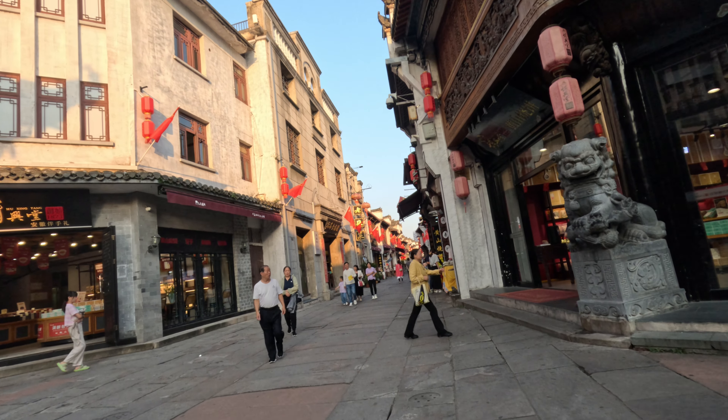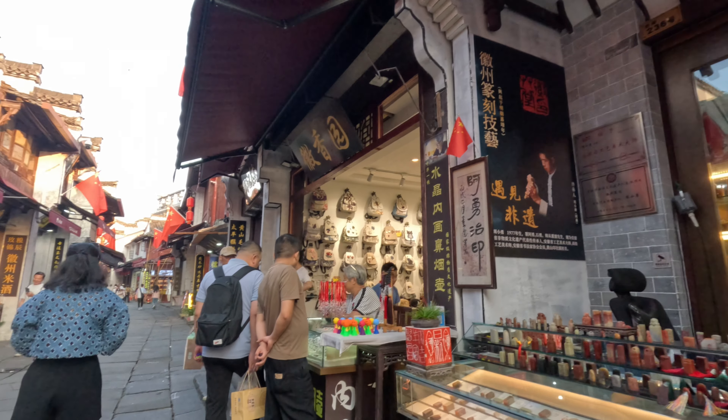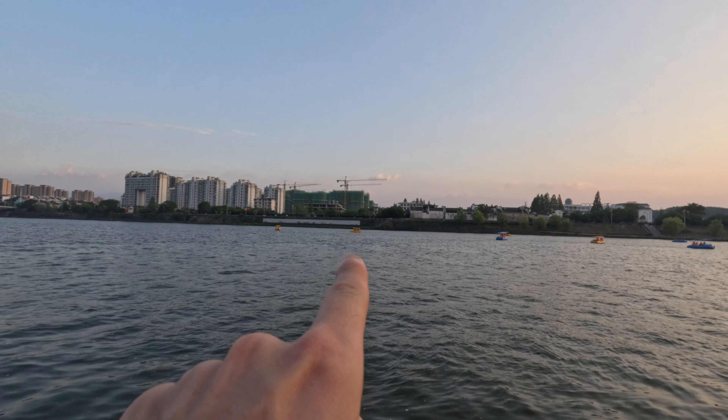I'm gonna explore a town nearby called Hongcun and also Xidi. But first I'm gonna explore the area here. I'm staying in this very beautiful hotel — it is very rustic and old, but I also just saw a mouse in the hallway of my room. This room costs me like 10 euro in total, so it's also quite cheap.